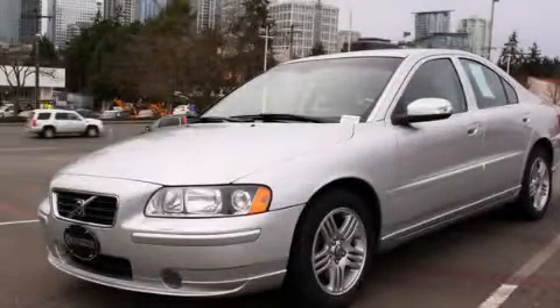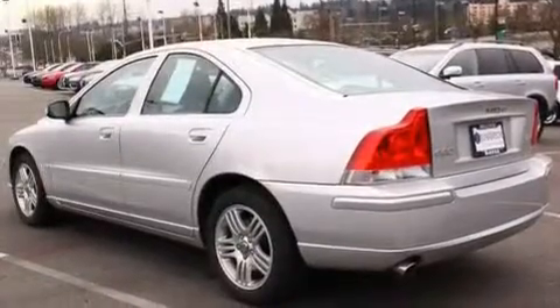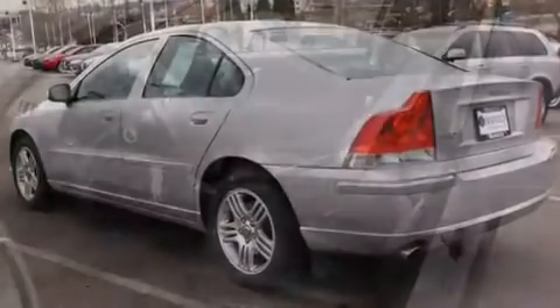This is a certified 2007 Volvo S60. It features a 2.5-liter, five-cylinder engine and an automatic transmission.